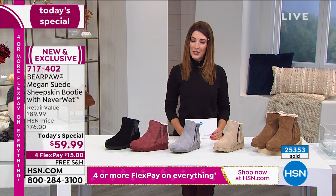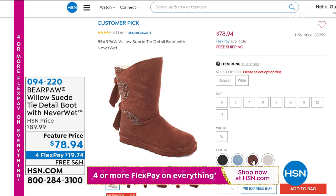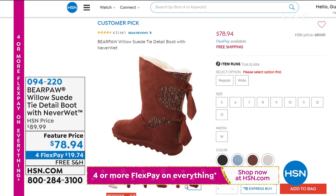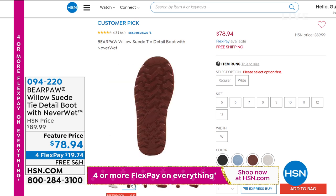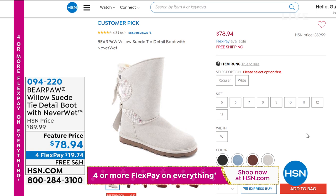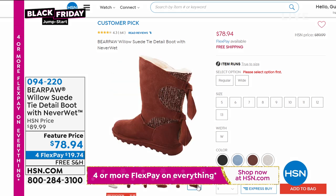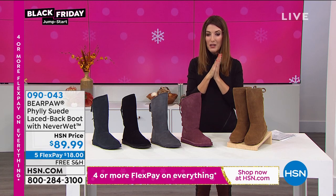Take a look at our best value of the day, and then take a look at the Willow — a glamorous boot and a huge customer pick. If you're looking for a taller shaft, the Willow is coming up. It has a beautiful knit sweater fabric on the back, a nice nine-inch height, and is available in both medium and wide widths. It's back by popular demand and also has NeverWet technology. Check out all the Bear Paw collection at hsn.com. My feet have never been happier — I'm walking on sheepskin. Imagine your toes enjoying a sheepskin footbed.